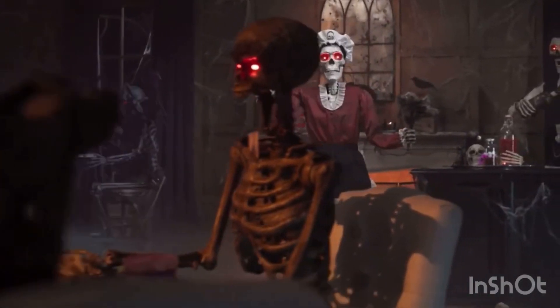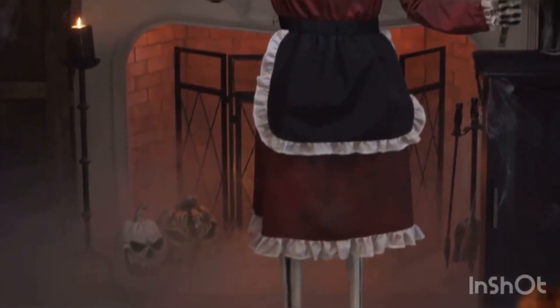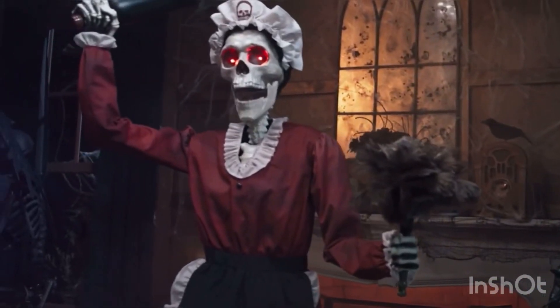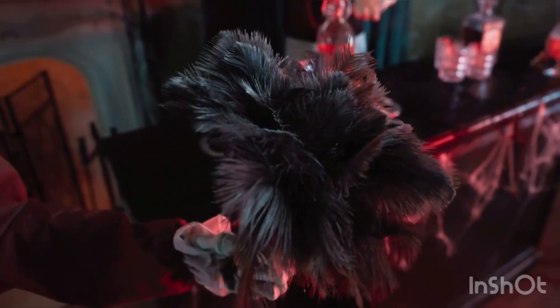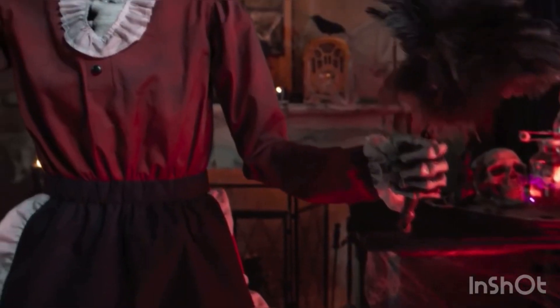More cryptkeeper than housekeeper, one look at her tattered dress and you know this bare-boned beauty has spent a lifetime or two in grueling service. But she's had enough of all that, and now with feather duster in hand, Marie is ready to clean house.